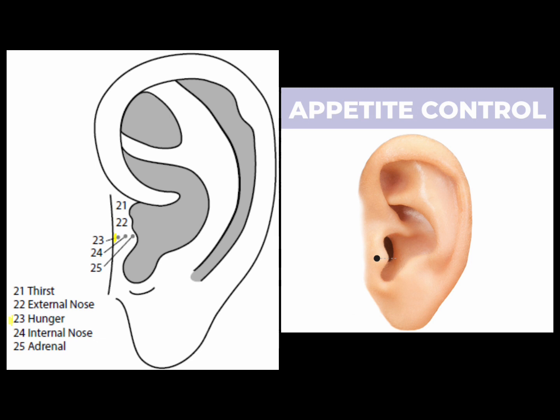The hunger point is at the lower lobe of the tragus, directly below the external nose point. Depending upon which acupuncture technique is used, the hunger point can reduce or stimulate hunger. It is traditionally used as part of weight loss or stop-smoking protocols where there is a tendency to satisfy oral cravings by eating or smoking.